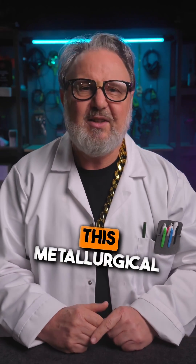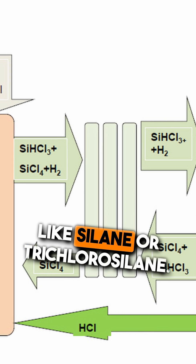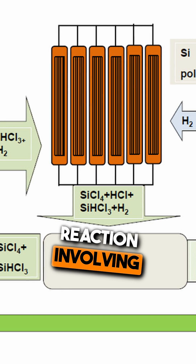The next step is converting this metallurgical grade silicon into a gas like silane or trichlorosilane. This is done through a chemical reaction involving hydrogen chloride.